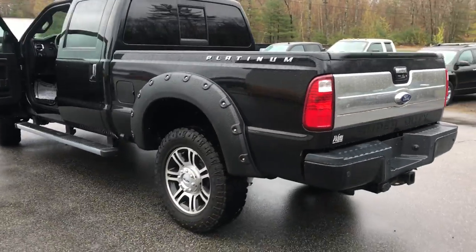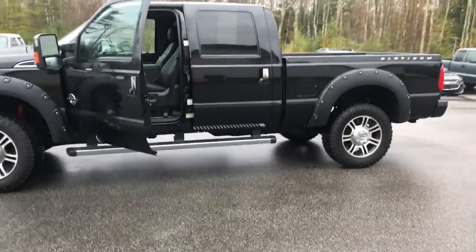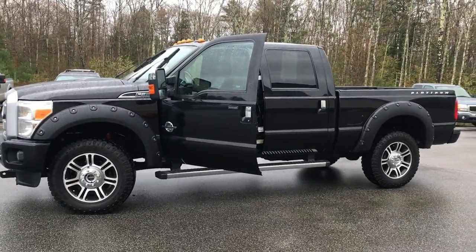If you want to know a little more about this F-350 or come take it on a test drive, give us a call down here at the dealership. Direct line is 207-985-3537. Look forward to hearing from you and have a great day. Thank you.